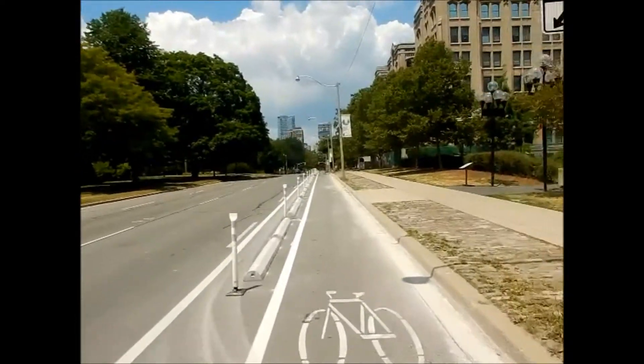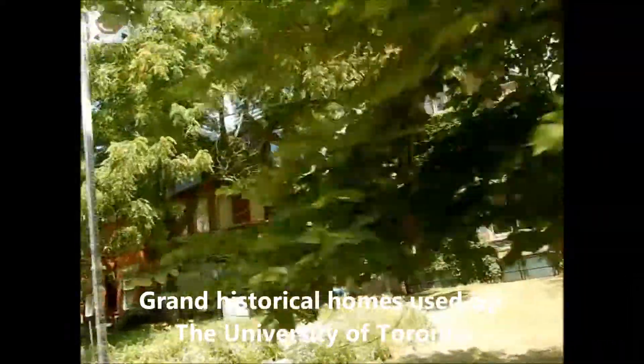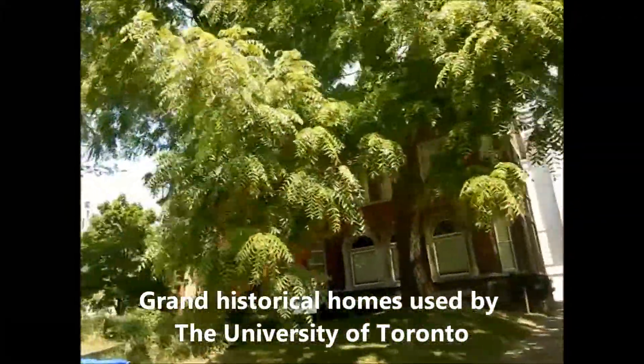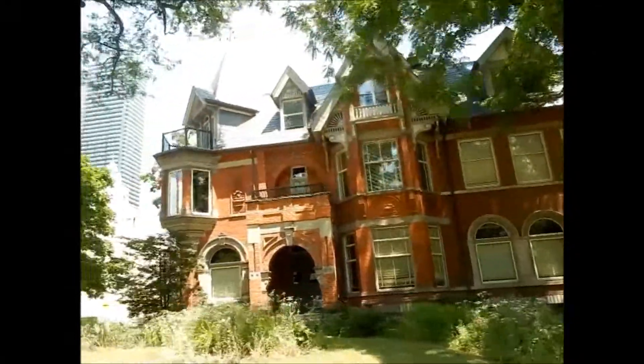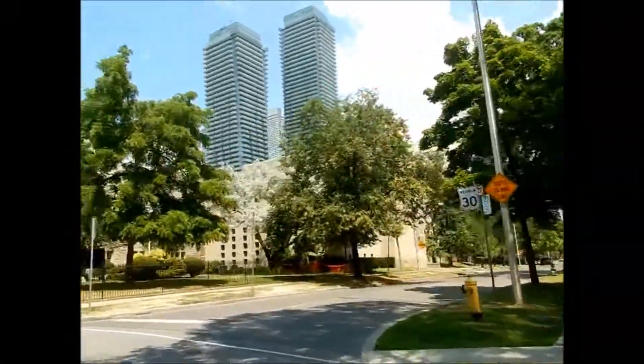This is just a big circle that goes around the parliament. These buildings are not open to the public unless you have business there. There's the side of Queen's Park again. You have these big grand homes which are now part of the university for different faculties. This one says Toronto School of Theology. There's some more of the architecture down there, covered by the trees.